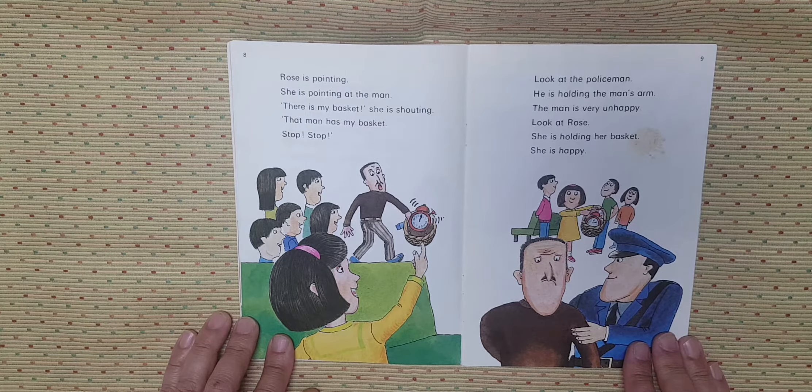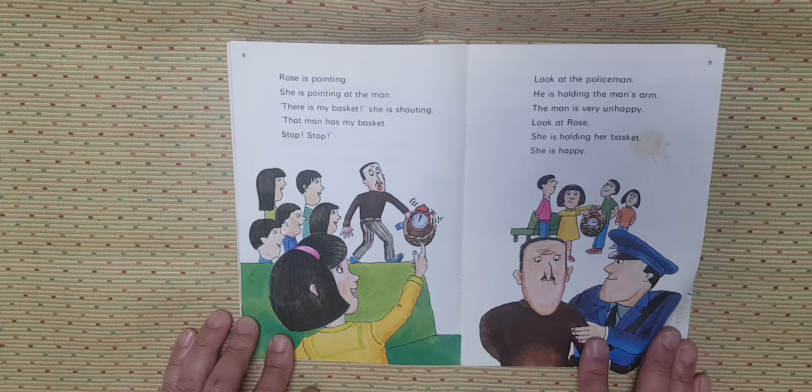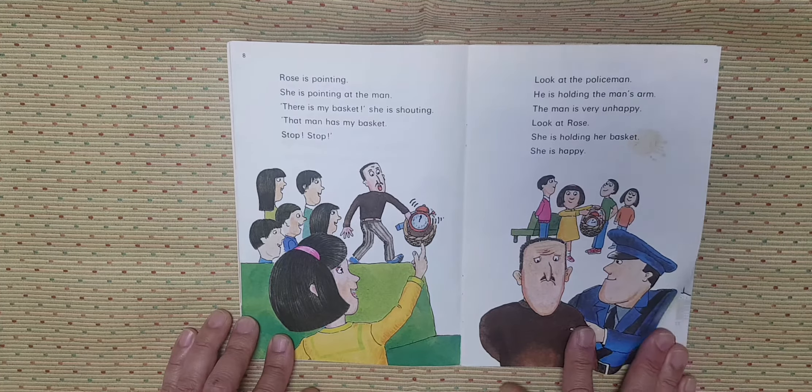That man has my basket. Stop. Stop. Look at the policeman. He is holding the man's arm. The man is very unhappy. Look at Rose. She is holding her basket. She is happy.